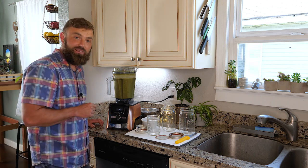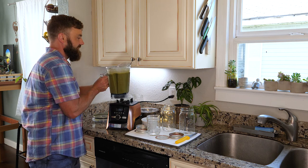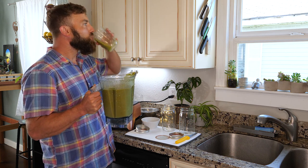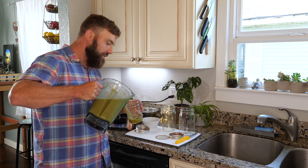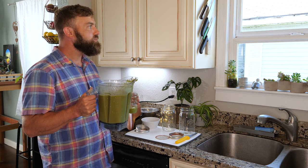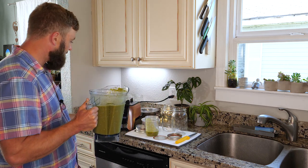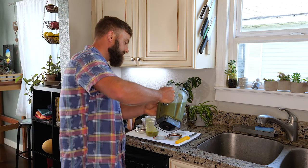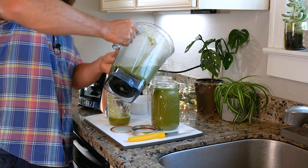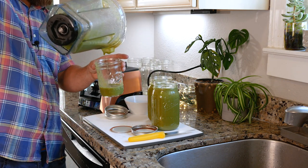Alright Vitamix, let's see how well you've perfected your smoothie presets. It's pretty darn smooth — good job. The preset smoothie on this A3500 is A-OK. Your smoothies are done, and you even have a little bit more to spare.